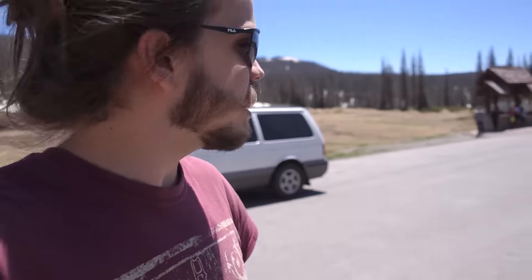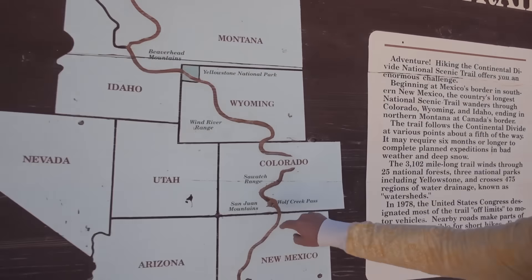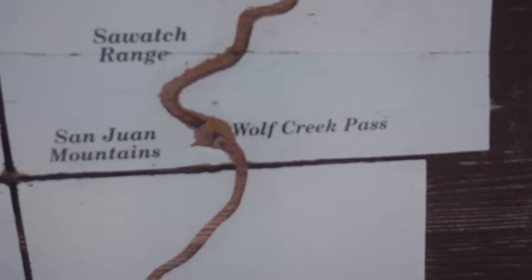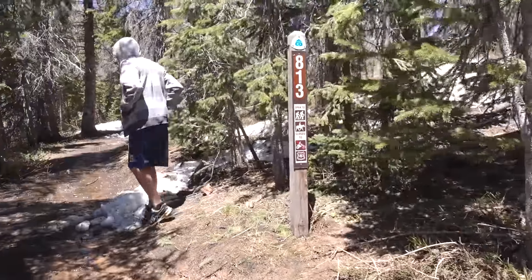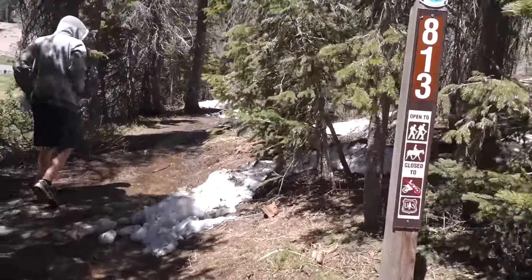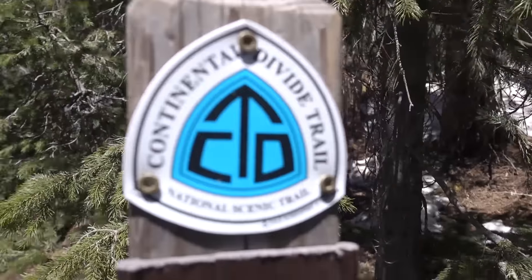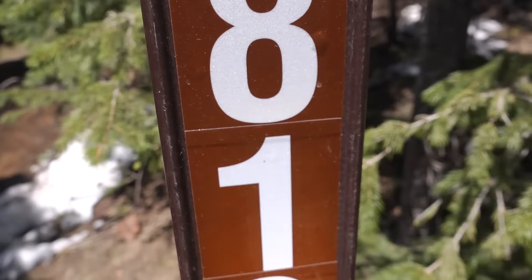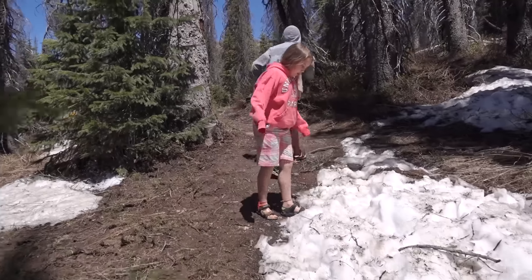We made it up to the top of some pass and this is the Continental Divide, so we stopped and got out. There's a sign — this is the Continental Divide Trail. I can't feel my toes anymore.